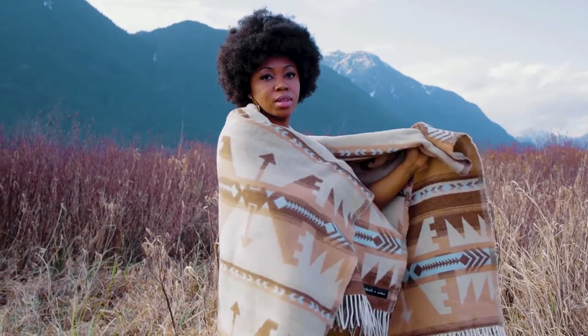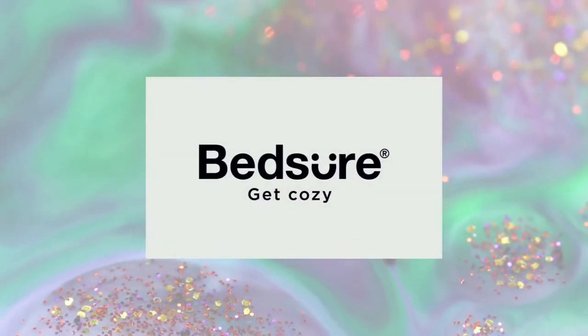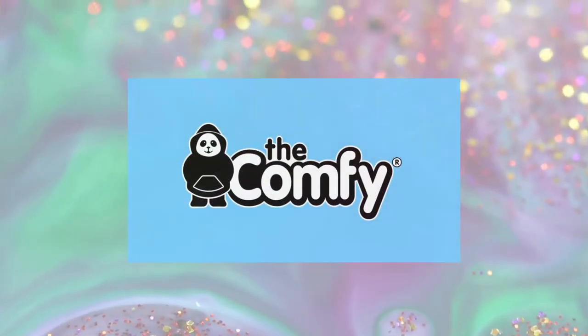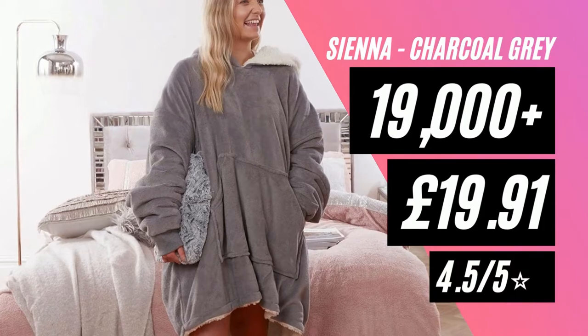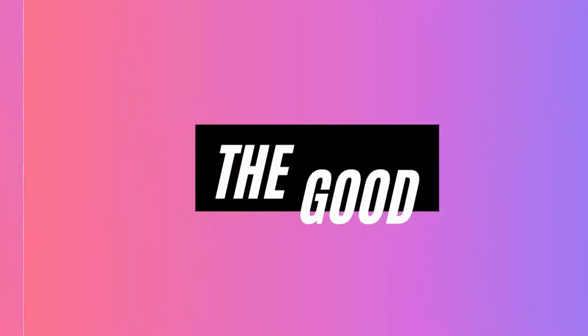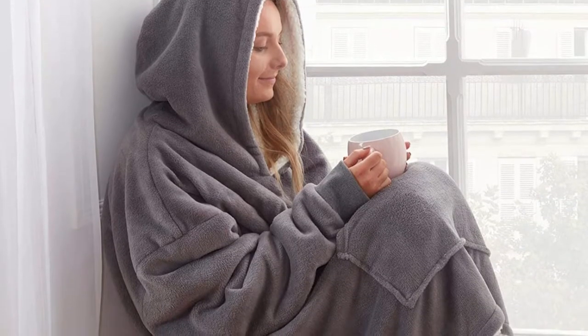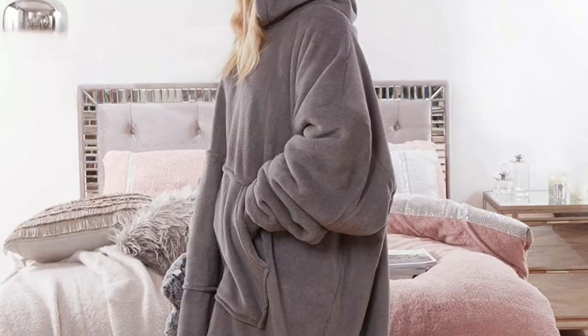The three wearable blankets we're going to review today are from Sienna, Bedshore, and Comfy. First up is the Sienna, with over 19,000 reviews averaging at four and a half stars, and currently priced at £19.91. This hooded blanket is clearly a steal at that price — no wonder it's got so many positive reviews.